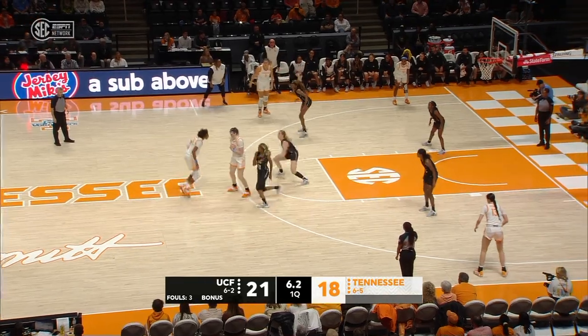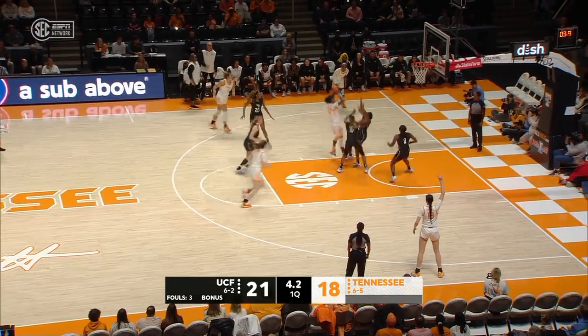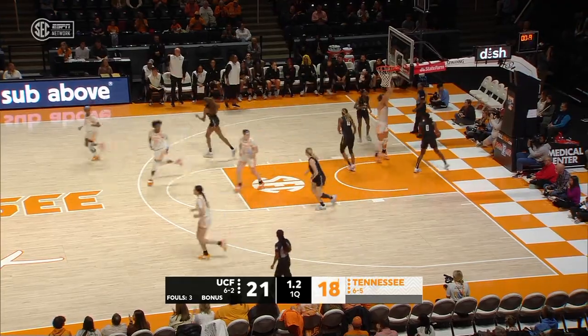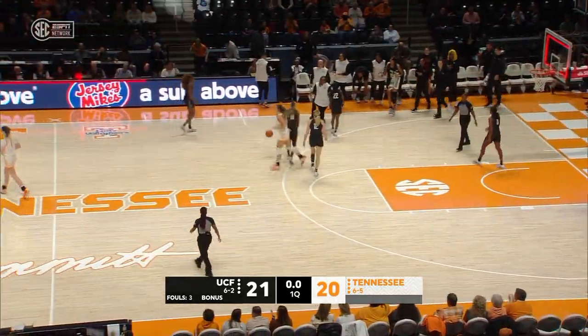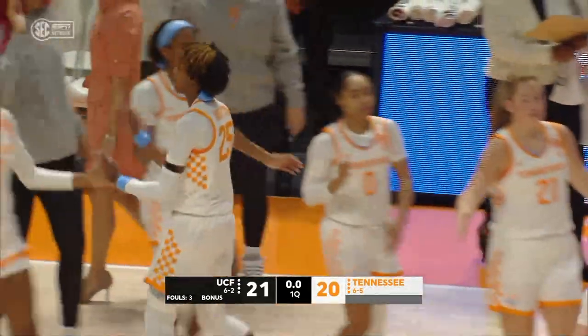Tennessee will hold for the last shot of the quarter. Horston off the drive, kissing it in — a buzzer-beater from Horston to cap off a double-digit first 10 minutes. She has 11.